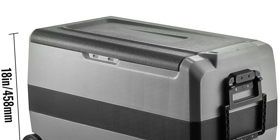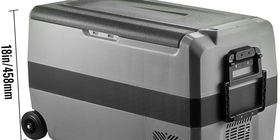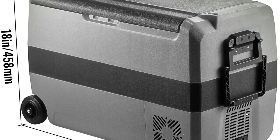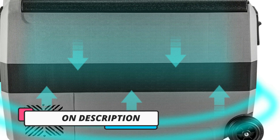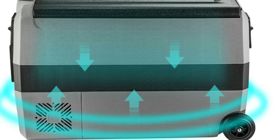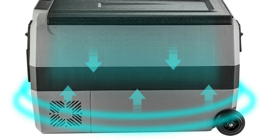Available in 36L, 50L, and 60L capacities, this fridge offers ample storage space for your perishables, beverages, and frozen goods. One standout feature is its dual power source compatibility — it can run on 12/24V DC power from your vehicle's outlet or 100 to 240V AC power from a standard wall socket, providing flexibility wherever your adventures take you.